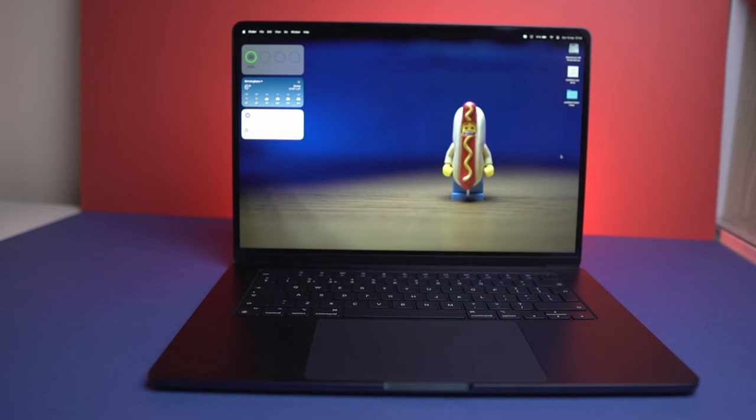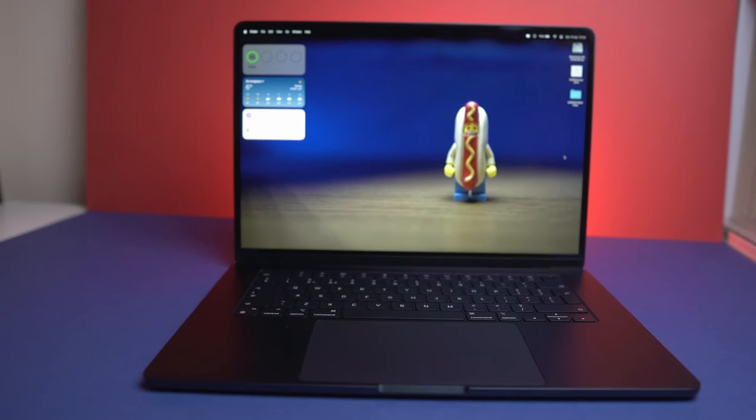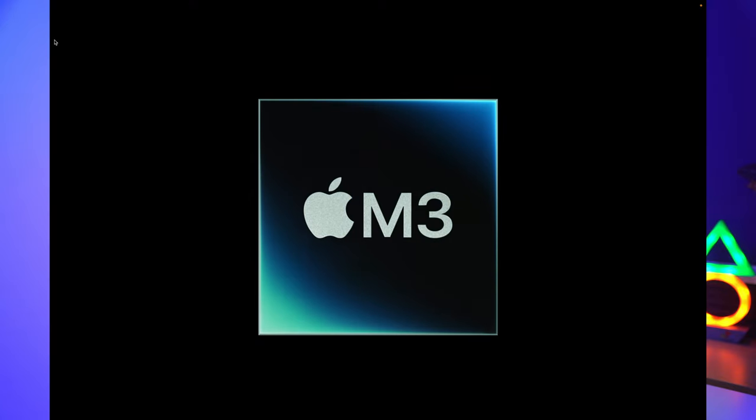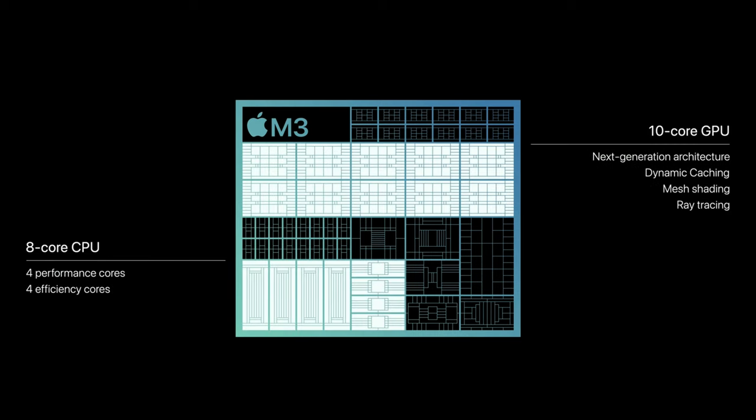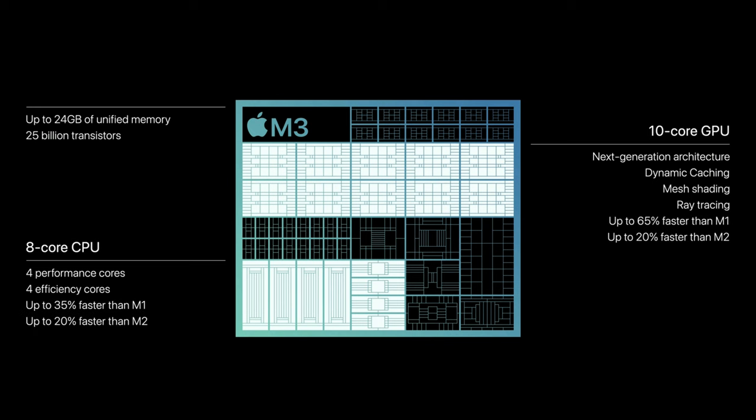This MacBook Air features the M2 chip based on the A15 Bionic from the iPhone 13, which was a leap forward from the M1. But what about the M3 and the new MacBook Airs? Based on the A17 Pro chip from the iPhone 15 Pro, the M3 chip is built on a 3nm process compared to the M2's 5nm. A smaller semiconductor chip means better performance and better power efficiency. But is that enough to justify an upgrade?